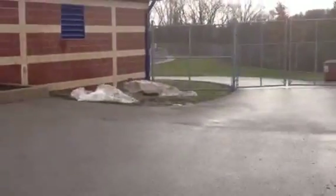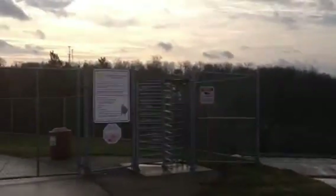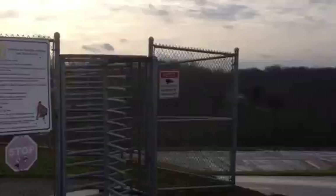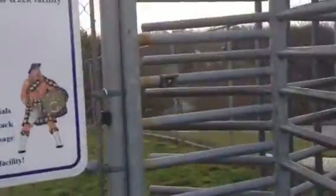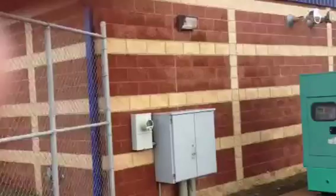Just a beautiful facility. The track is open dawn to dusk for the public to use during non-school hours. Beautiful six-lane running track — I'll show you when we get in there. Storage area over here.